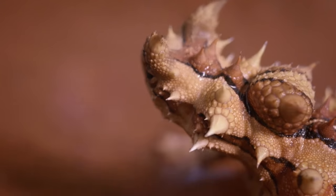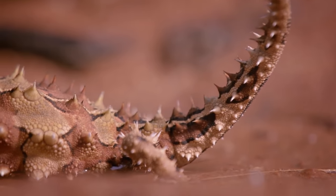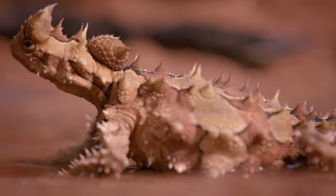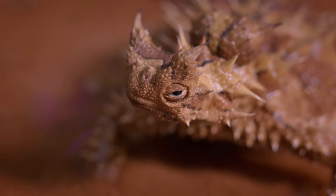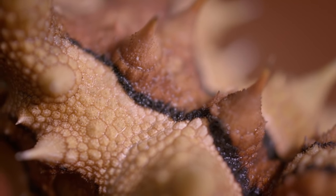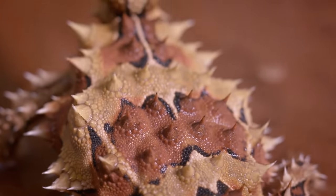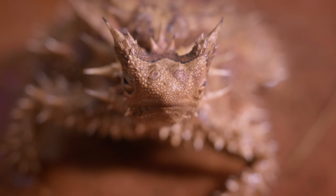The thorny devil has evolved remarkable adaptations to extract water from even the driest environment. In a process known as wicking, a seemingly gravity-defying technique, the devil channels groundwater along grooves between his spines, uphill into his mouth. In this way, the thorny devil cheats even the most insidious of desert killers.